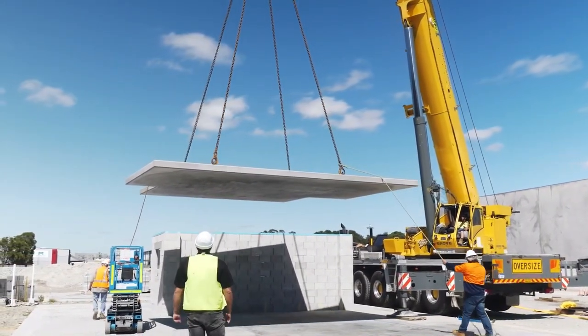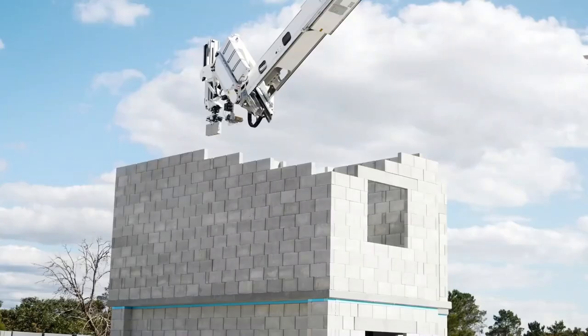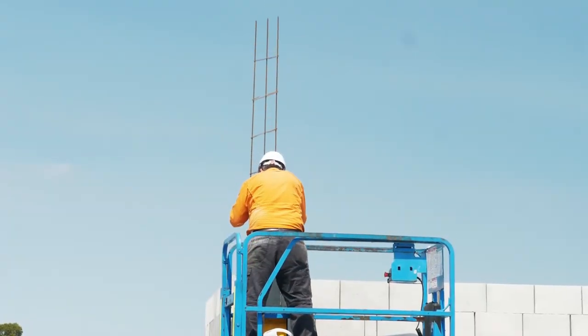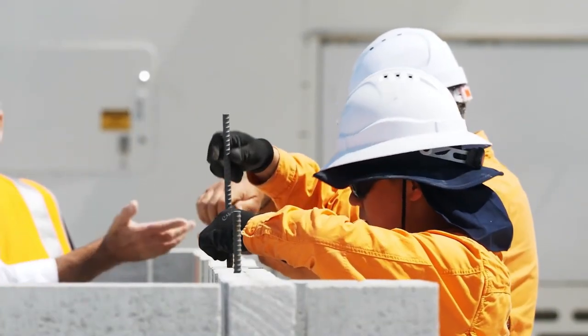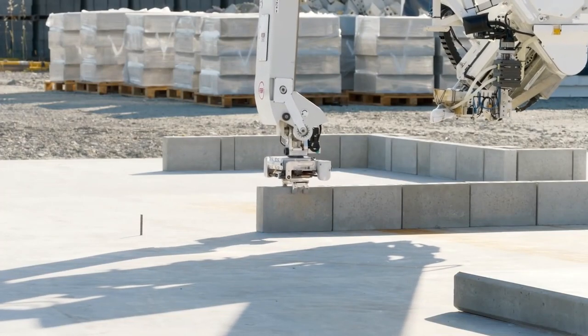The use of the Hadrian X can significantly reduce the time and cost of building construction, as well as improve the safety and working conditions of construction workers. It produces far less waste than traditional construction methods, while dramatically improving site safety.